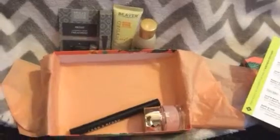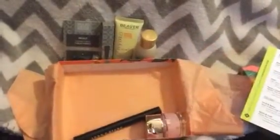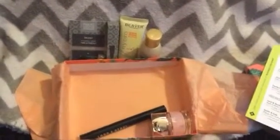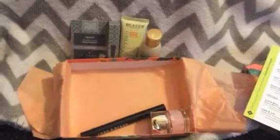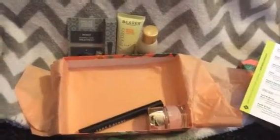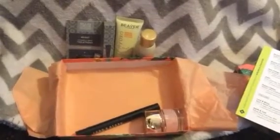On to my full-size items — and this is where I'm not very happy. Those samples alone would have been worth maybe $10 in BirchBox points from a regular box, but I chose to upgrade to BirchBox Plus at $30 a month.